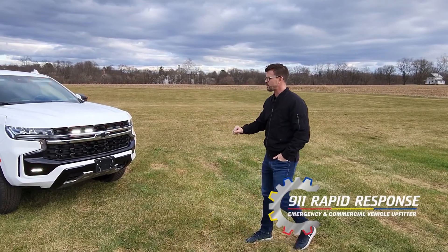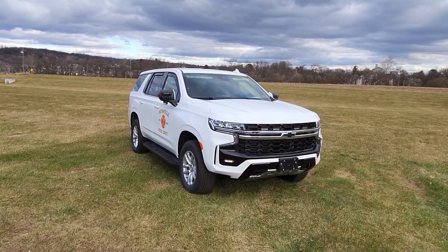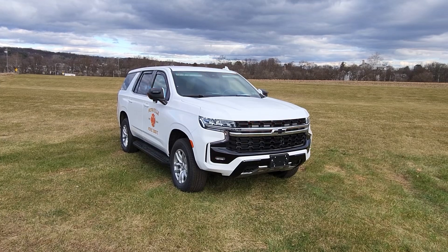Hey everyone, welcome back. Nate with 9-1-1 Rapid Response. Today's vehicle showcase we have for you a 2023 Chevrolet Tahoe SSV, upfitted for the Howells Fire District out of New York. Thanks to this client for the return business — this is the second duty vehicle that we've completed for them.